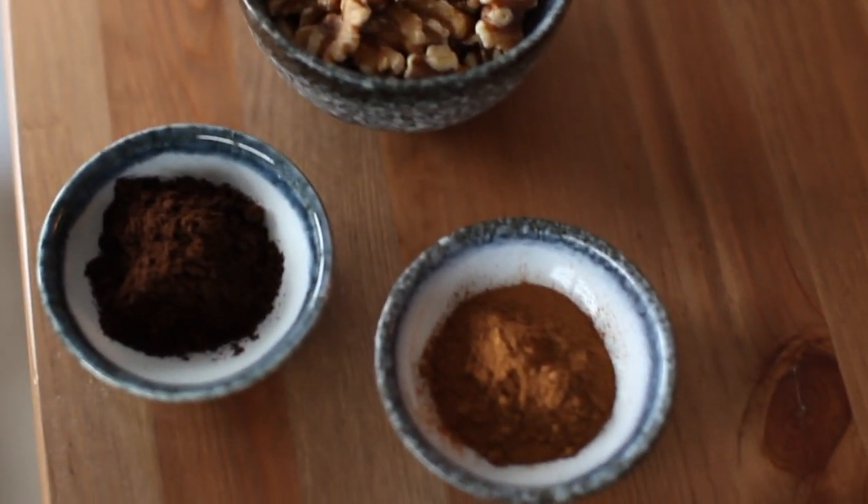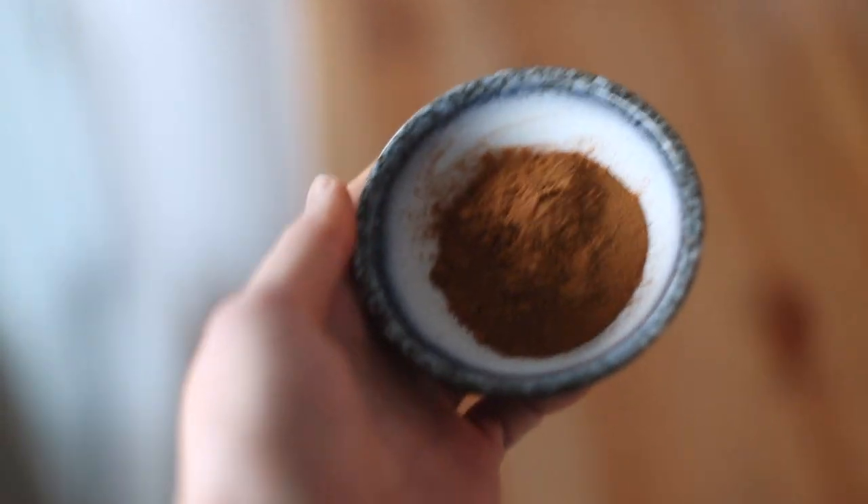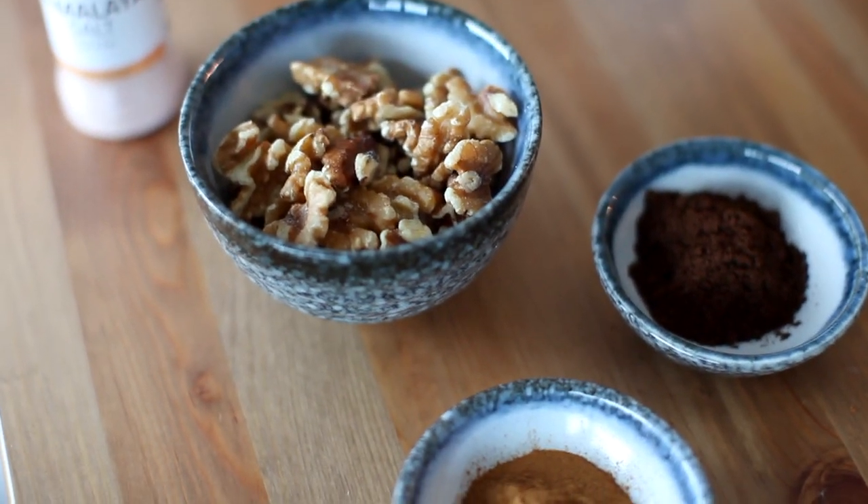Another ingredient in this milk is cinnamon. Clinical studies have shown that adding cinnamon to our meals reduces our blood sugar spikes after eating, so adding cinnamon to food is a great way to reduce the glycemic impact of those foods.